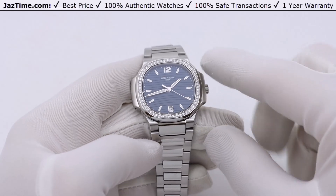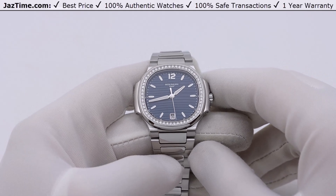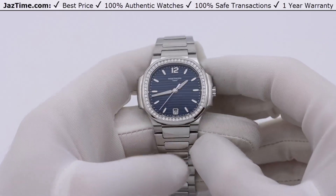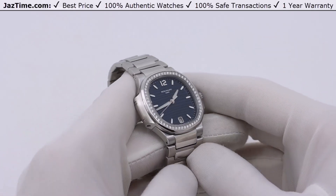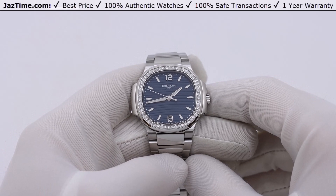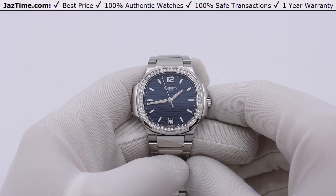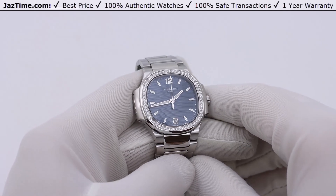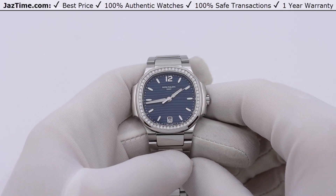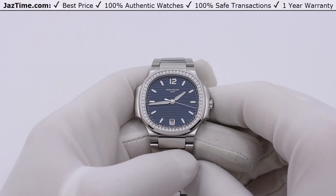Generally, putting diamonds on a watch feminizes it — not always, as baguette diamonds can look masculine, but these round brilliant diamonds that Patek uses make the watch look very feminine. There are 56 diamonds, all hand-placed and set to perfection with D-color, internally flawless natural stones — the best on the market. Patek places them perfectly so the bezel glistens in just the right way. In my opinion, the small diamonds are a thing of beauty: too big and the watch looks cumbersome, too small and you can't see them. I think they've done it just right.